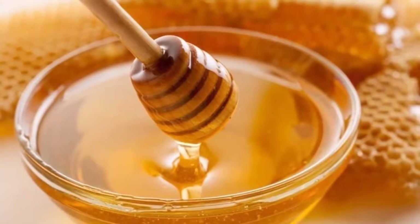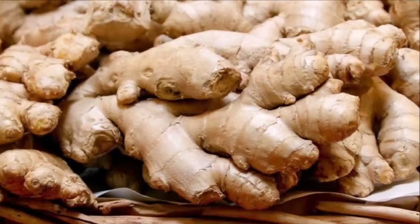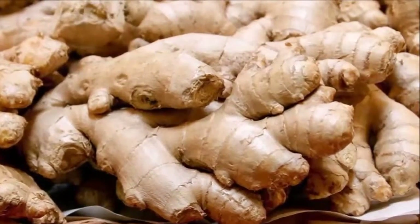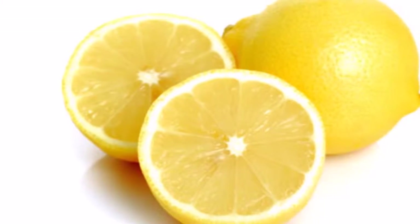Visceral fat and excess belly fat could be the main reason for type 2 diabetes, heart disease, insulin resistance, stroke, dementia, high blood pressure, some cancers, and more.